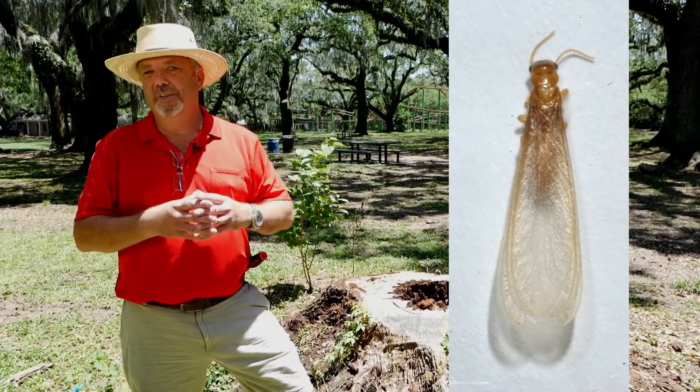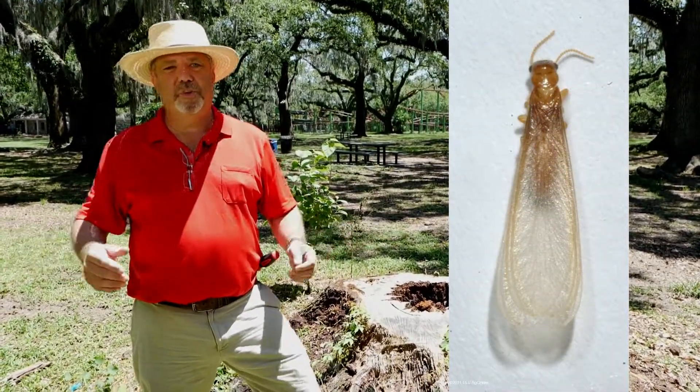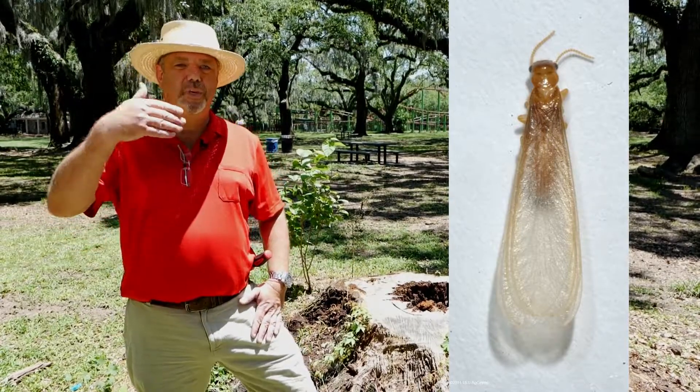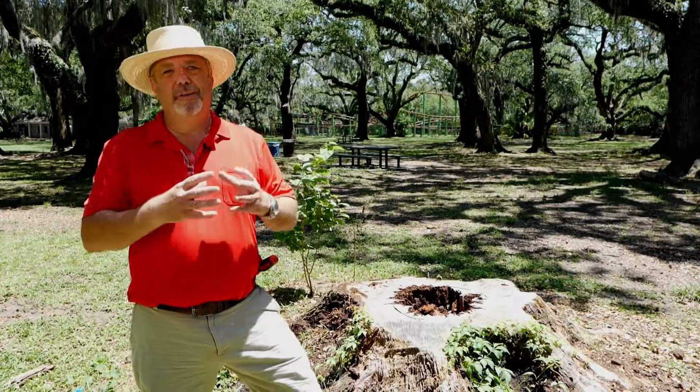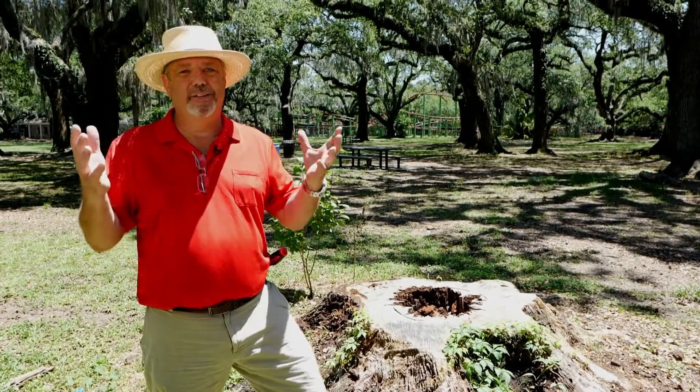Each year, the colonies of Formosan termites in the area will send out winged alates. These are reproductive termites that fly around and gather spectacularly around the lights at night. Now, a lot of people will see them flying around inside of their house, but chances are they actually got in through an open window or door, because even though these termites look pretty frightening, most of them will never actually start a colony.